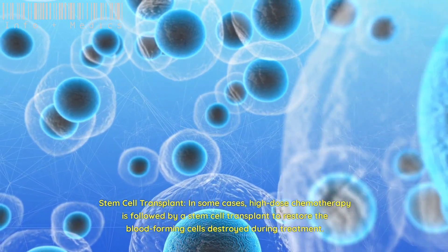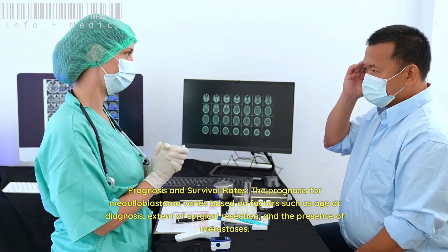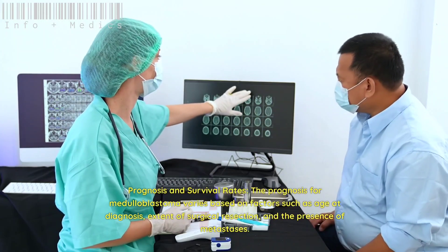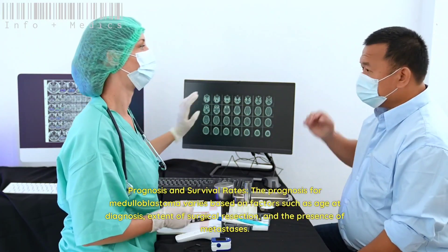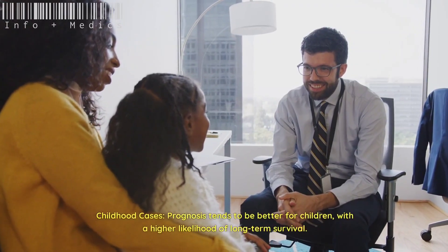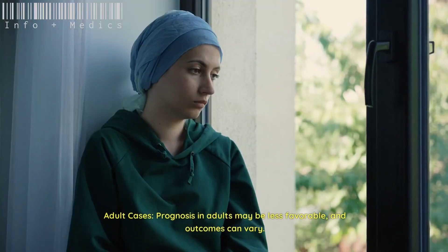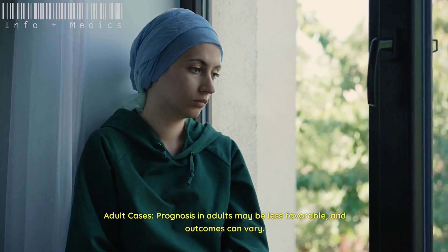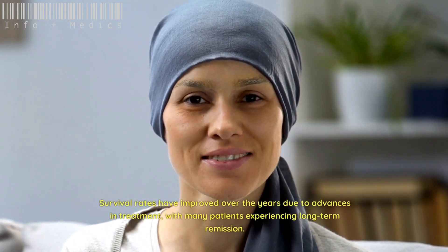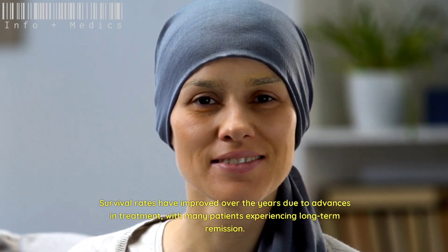The prognosis for medulloblastoma varies based on factors such as age at diagnosis, extent of surgical resection, and the presence of metastases. Prognosis tends to be better for children, with a higher likelihood of long-term survival. In adults, prognosis may be less favorable and outcomes can vary. Survival rates have improved over the years due to advances in treatment, with many patients experiencing long-term remission, though individual cases can be unpredictable.